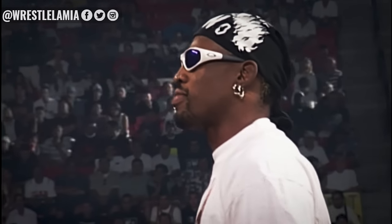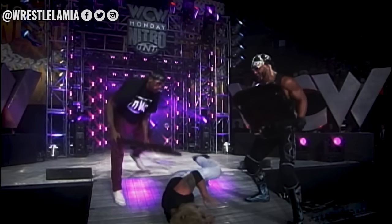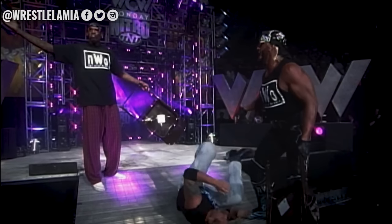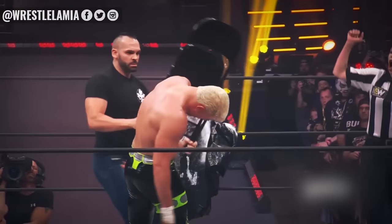Former WCW World Champion Diamond Dallas Page recently discussed the dangers of the chair shot on Joe Rogan's podcast. He discussed how in preparation for the infamous Hulk Hogan and Dennis Rodman vs. DDP and Karl Malone match in WCW, DDP had to explain the importance of the execution of the chair shot to Rodman — that the steel chair must always be kept completely flat when performing a chair shot, or it could end up seriously injuring a fellow wrestler. Injuries still happen today with chair shots, as seen when Sean Spears hit Cody over the head with one.